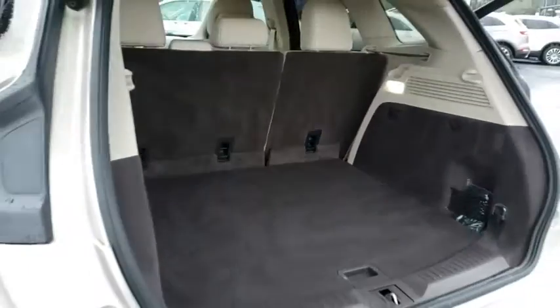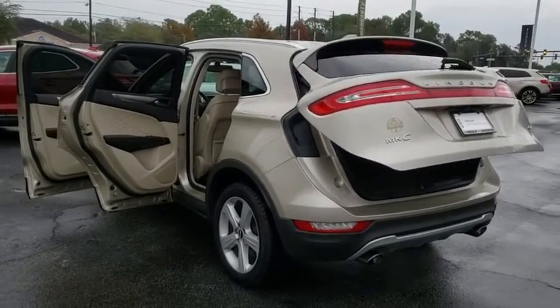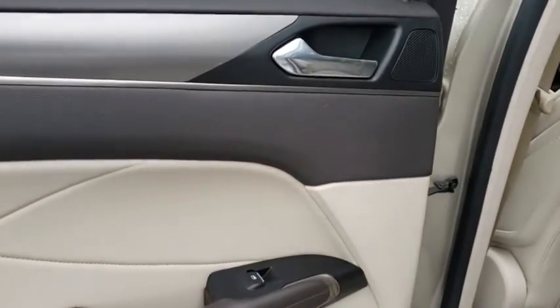Power steering, adjustable steering wheel, cruise control, auto dimming rear view mirror, keyless start, floor mats, aluminum wheels, four wheel disc brakes. This beauty will even make your house keys jealous. Drive it today.